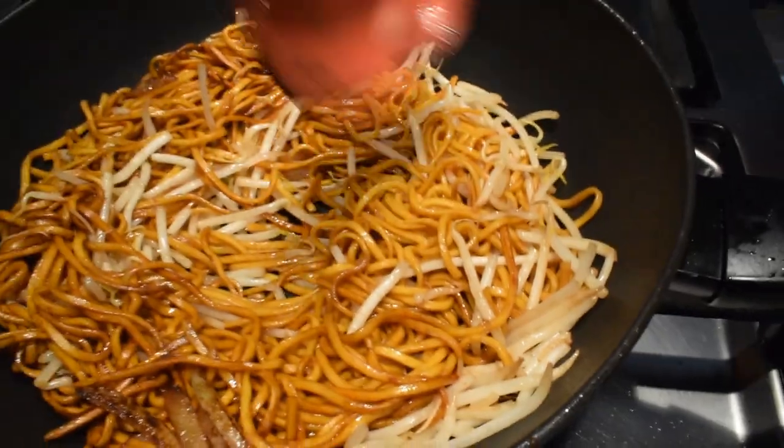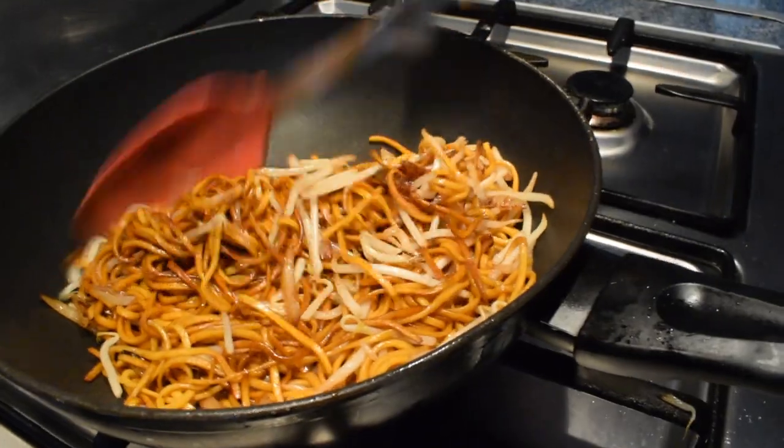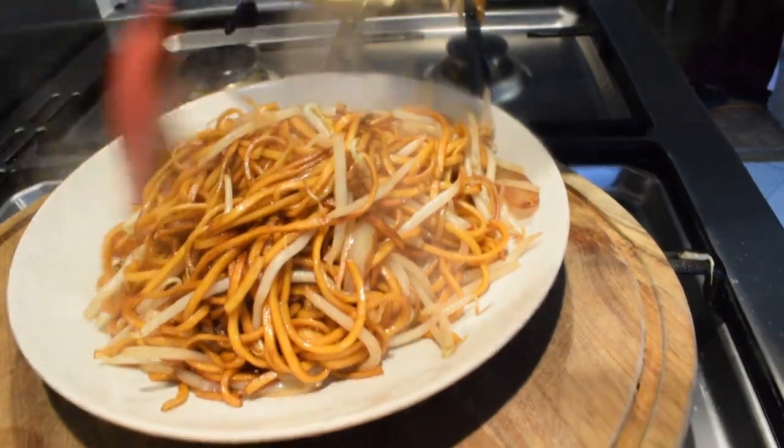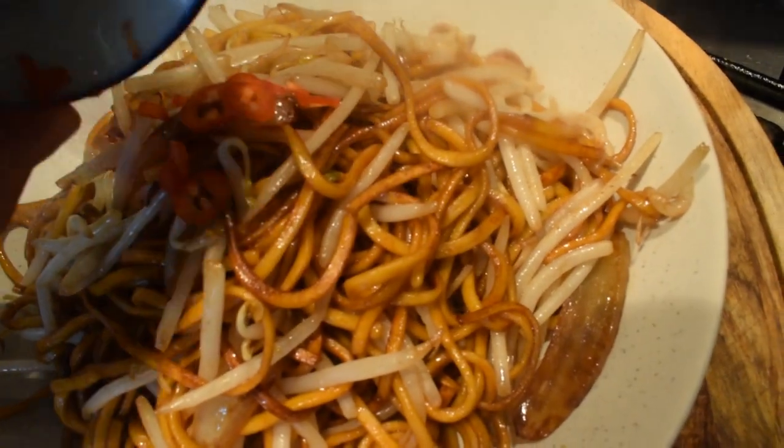Looking good — looking forward to it. So it's done. Serve it up. Very, very nice. Obviously mum's going to want chillies so we're going to put some chillies on. We've actually waited for it to cool down a little bit so mum can eat the whole thing.